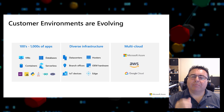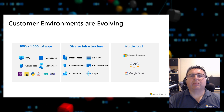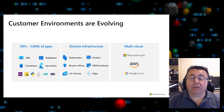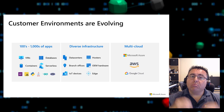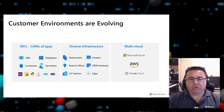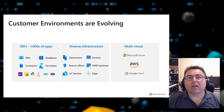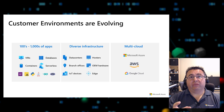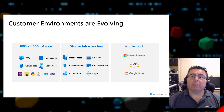IT departments face lots of different key challenges. How do you seamlessly govern and secure IT resources regardless of where they're running? How do you bring cloud innovation to existing infrastructure and modernize your local data center? How do you extend your compute and AI to the Edge to unlock new business value? At Microsoft, we've long understood this reality and are building a portfolio that allows you to do all of these things.